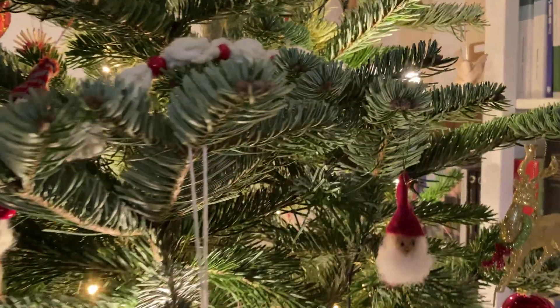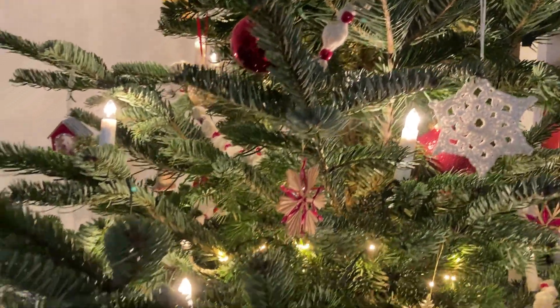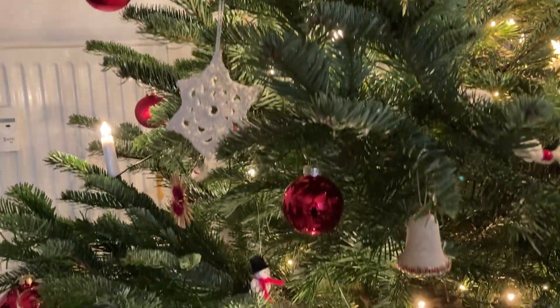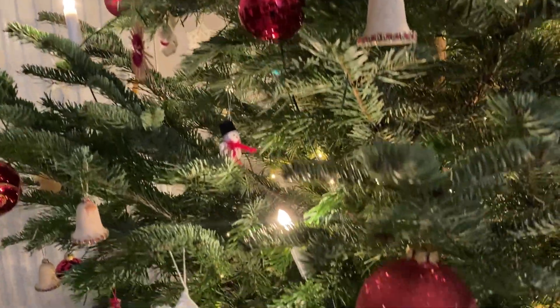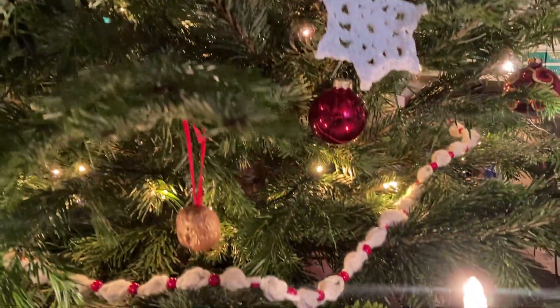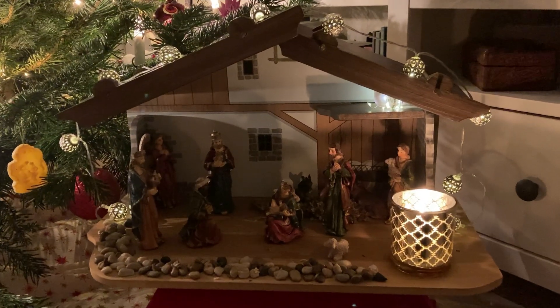I'm very content with how many handmade ornaments I have on my tree. I will work on it every year, so maybe besides the baubles I will only have handmade items on it. Some of the items were bought, but pretty much most of them are handmade by other people.